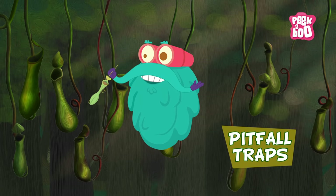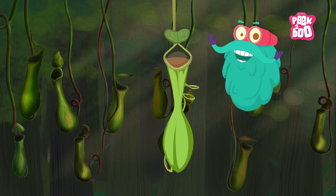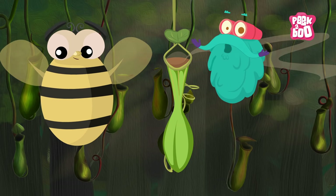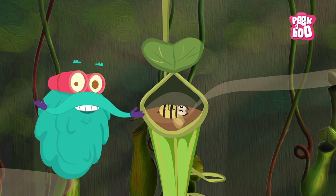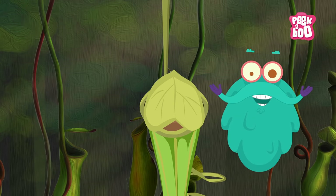Pitfall traps, popularly known as pitcher plants — they are so named because they look like pitcher-shaped vessels filled with fluid. The insect is lured by the syrupy fluid, and just when it comes to drink, it gets drowned. Some pitcher plants have a lid on them to trap their prey.